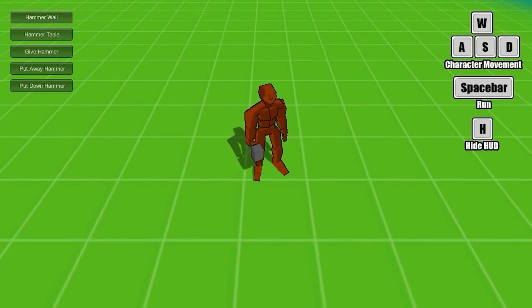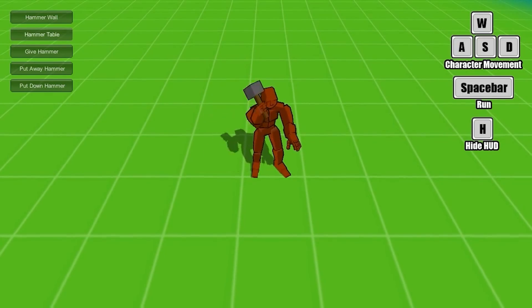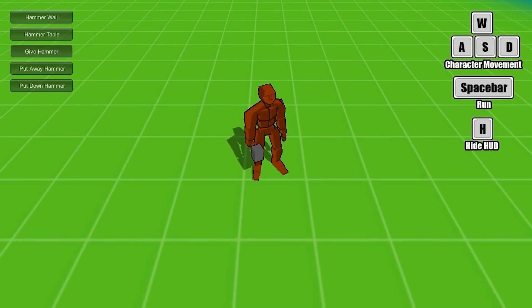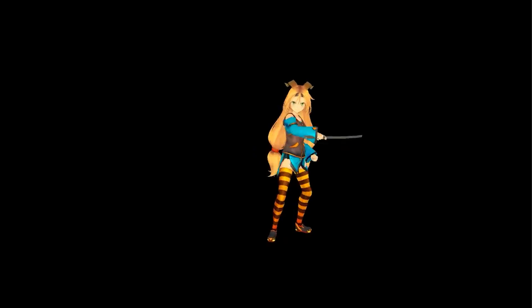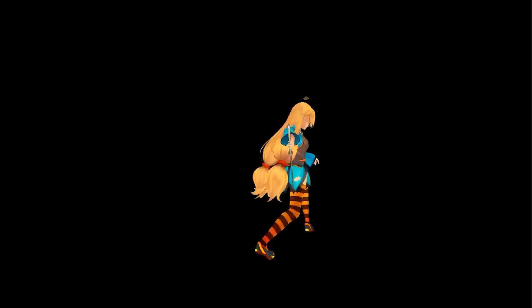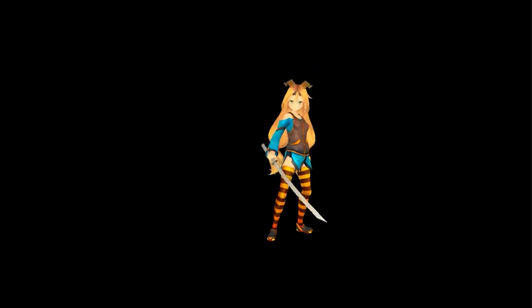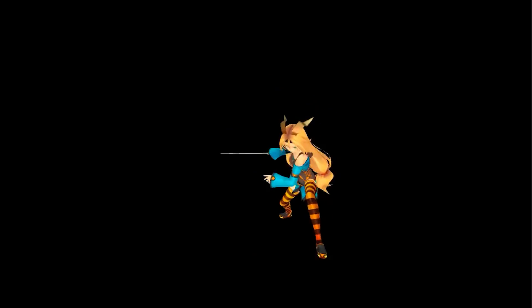The next pack is the Crafting Pack. This one is great if you're making any sort of survival or strategy game — you've got tons of animations using lots of different tools like hammers and axes, as well as just carrying some items. And the last free pack is the Oriental Sword — it's a bunch of really stylish sword animations. I could see this one being great for any kind of action game; just add a bunch of particle effects and tons of enemies and you have something really cool.